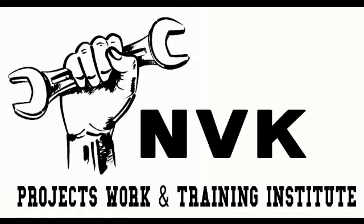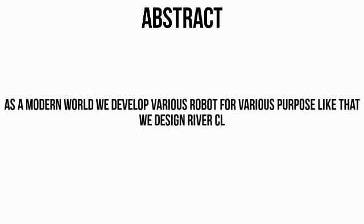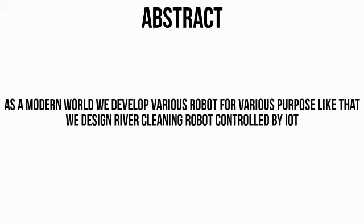Welcome to NVK Projects Work and Training Institute. In this video we discuss about a river cleaning robot controlled by IoT. We develop so many robots for various purposes, and so we designed this river cleaning robot controlled by IoT.